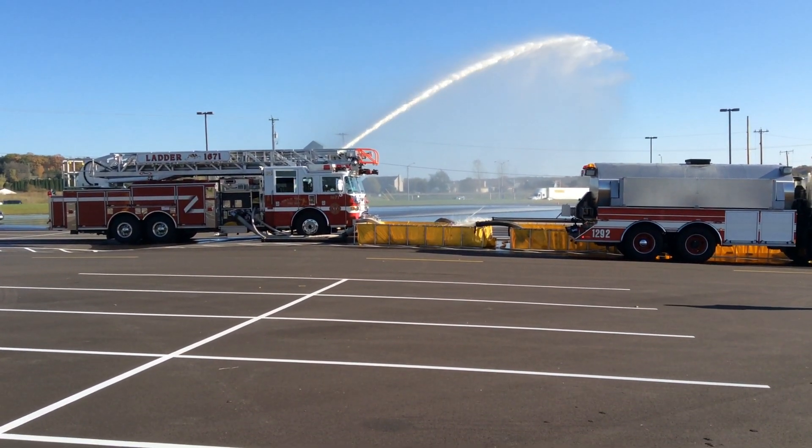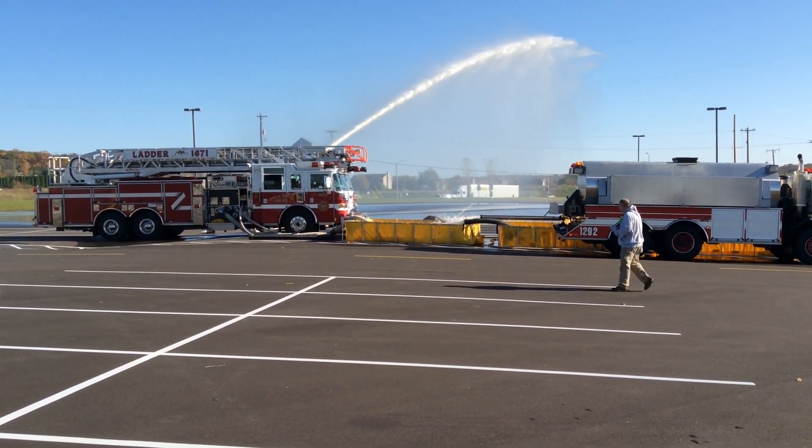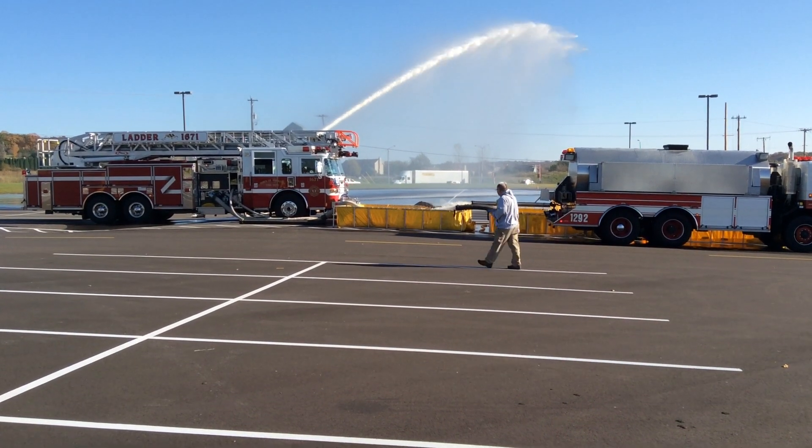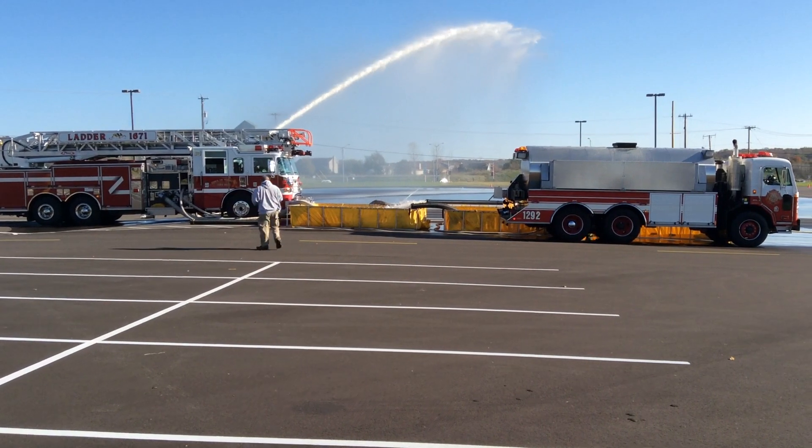The water flow was interrupted for about a minute and a half, two minutes, while that happened. Otherwise, there has never really been an interruption of flow. So it's been tight, really tight, but it's not been a major problem.